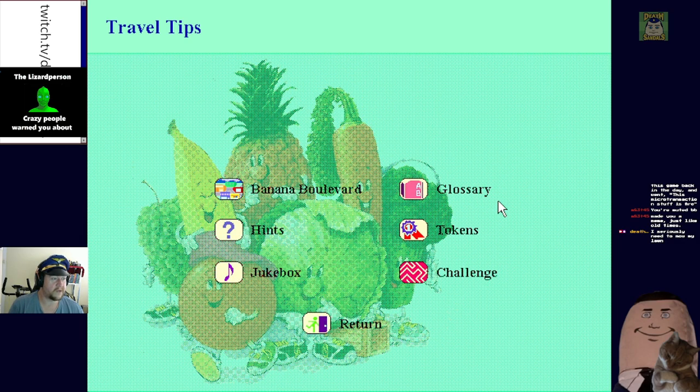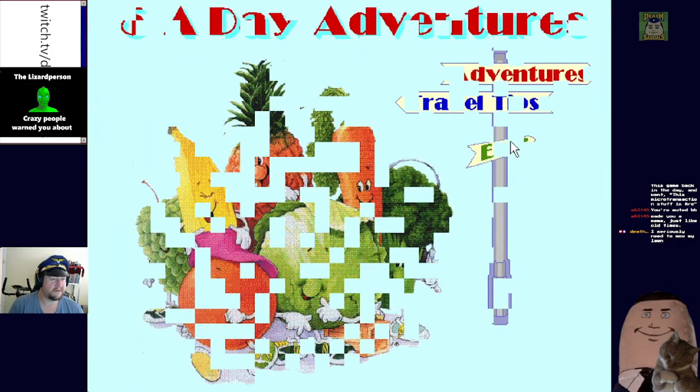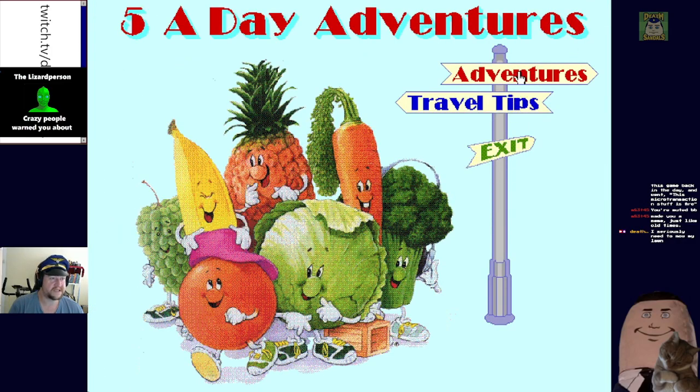We have Banana Boulevard - click on any of them to find out how they work in the program, click return when you are ready to leave. We've got glossary, tokens, challenge, hits, jukebox. All right, let's go on an adventure then.